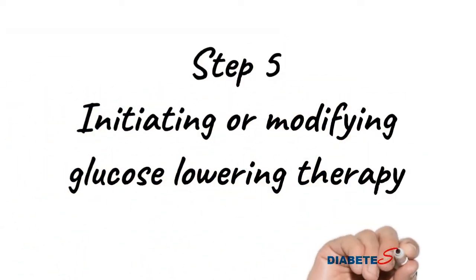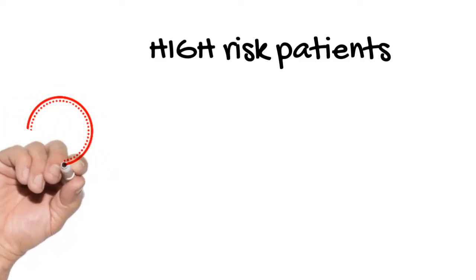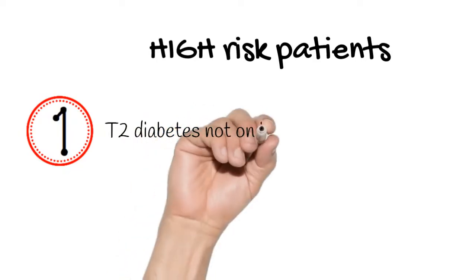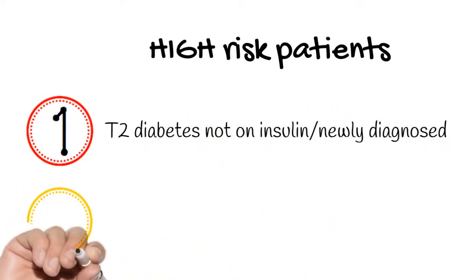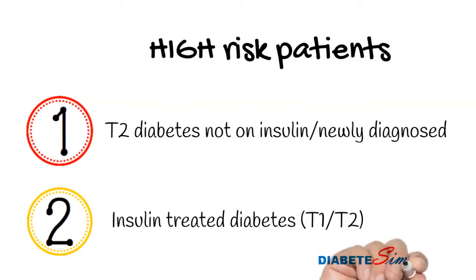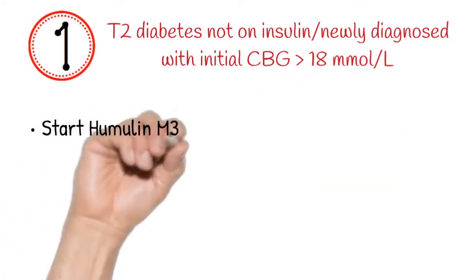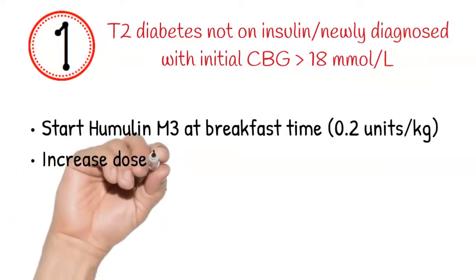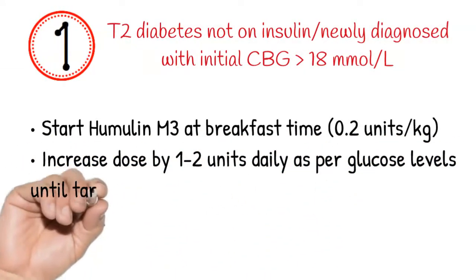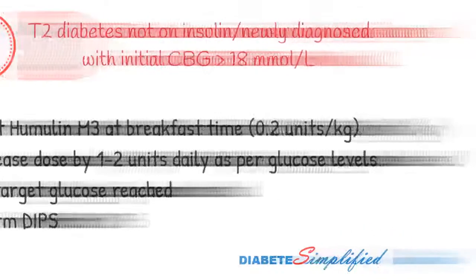Step five is initiating or modifying glucose-lowering therapy. High-risk patients fall into two categories: those not on insulin — who may have known type 2 diabetes or newly diagnosed diabetes — and those already on insulin, either type 1 or type 2. For a patient with type 2 diabetes not on insulin or with newly diagnosed diabetes, they may need to be started on insulin immediately if their initial capillary blood glucose is more than 18 millimoles per liter. They can be started on Humulin M3 at breakfast at a dose of 0.2 units per kilogram, with the dose increased daily by one to two units to achieve target glucose levels. If levels are not achieved, contact the diabetes inpatient service.